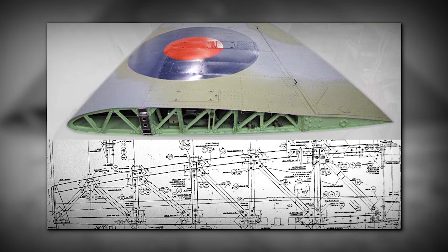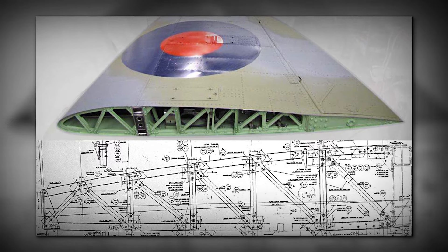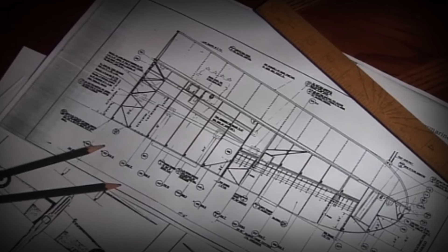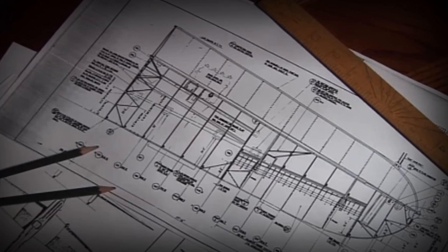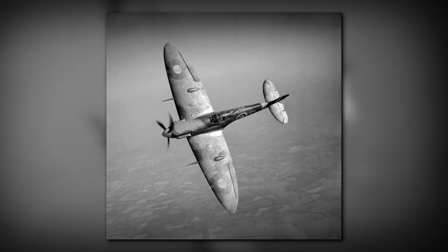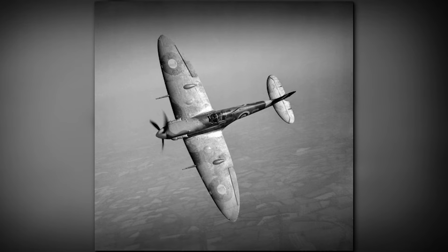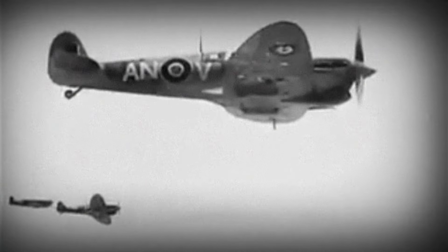A wing feature that contributed greatly to its success was an innovative spar boom design, made up of five square tubes that fitted into each other. As the wing thinned out along its span, the tubes were progressively cut away in a similar fashion to a leaf spring. Two of these booms were linked together by an alloy web, creating a lightweight and very strong main spar. The wing also had a washout feature, which acted as a safety feature. The wings were slightly twisted upward, which made the base of the wing stall before the tips. That way, before a complete stall, the aircraft started to shake, letting the pilot know about a possible stall and giving him time to address the situation.